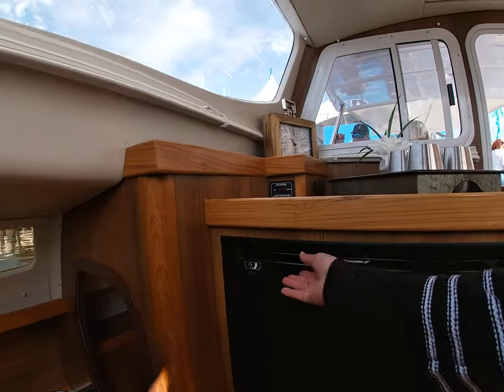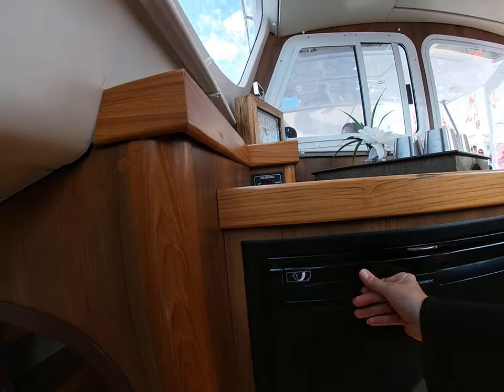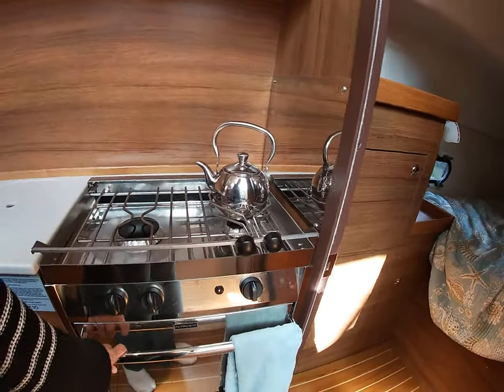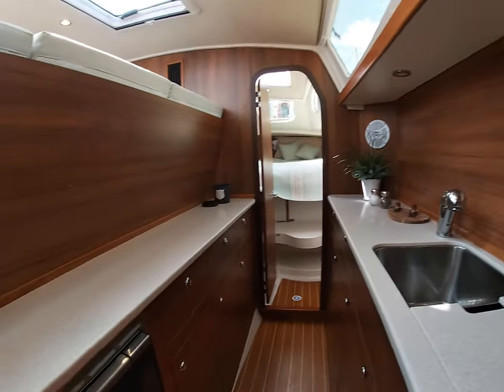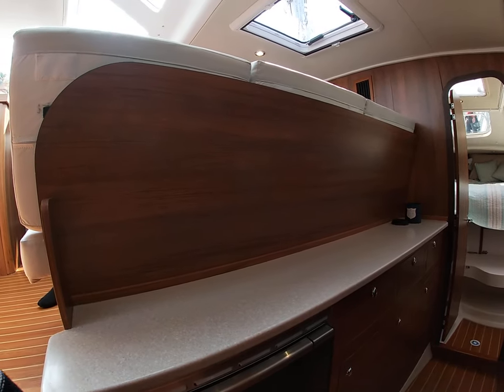You have your fridge. I like how everything is all close together here though — you have your fridge here, stove, oven, you have your double sink, and you have plenty of storage. Microwave.